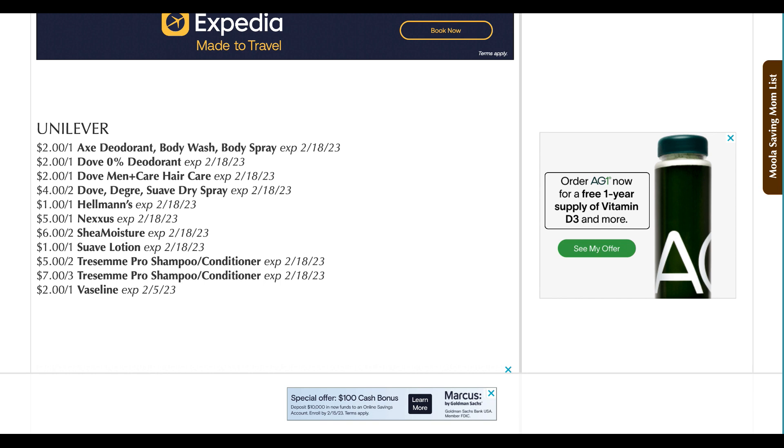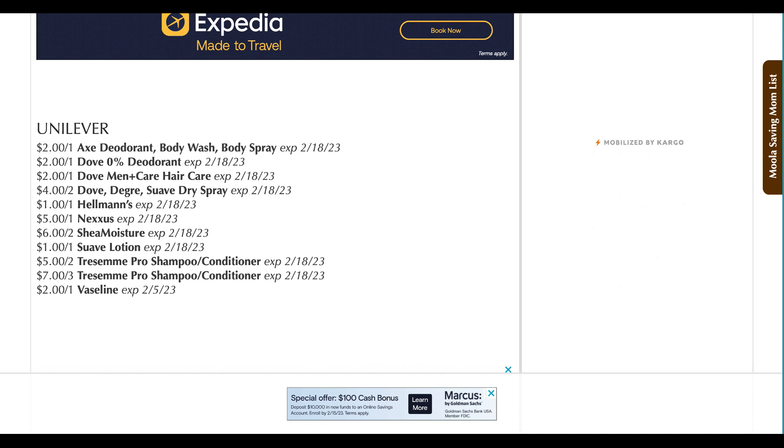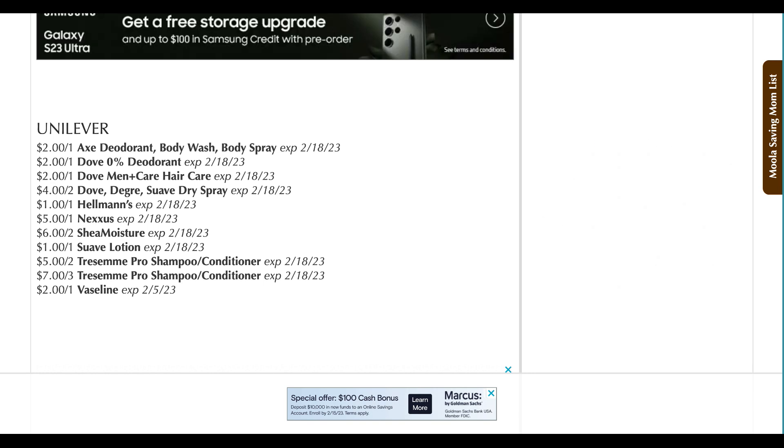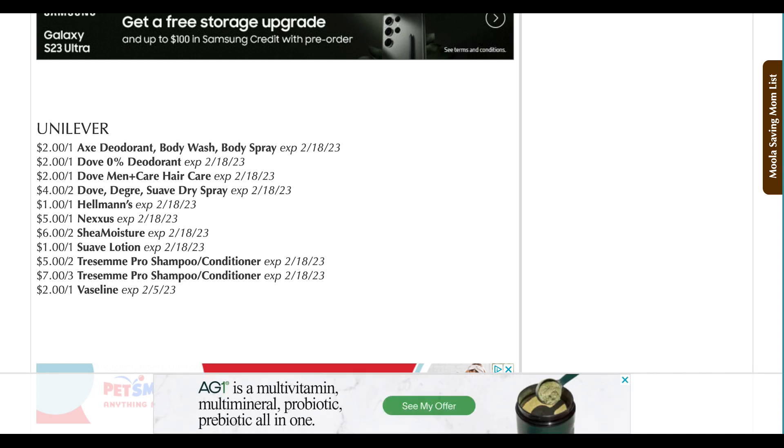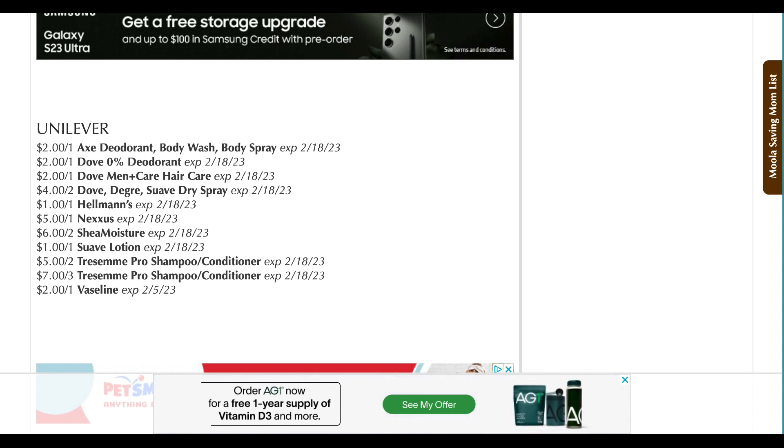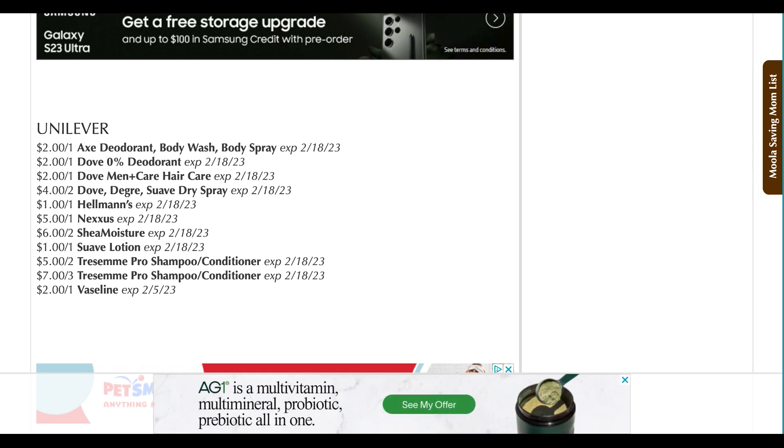Don't forget to sign up with P&G Every Day — link is down below in the description box. I want to thank you guys for watching this video. Thanks to moolahsavingmom.com for the preview. I hope you'll join me this upcoming week for more videos and deals. I'm hoping to go live very soon — I really enjoyed it and I truly miss it. It's been a little hectic behind the scenes with a lot of things going on, just trying to take care of everything. I will talk to you soon, guys. Thanks for watching. Bye bye.